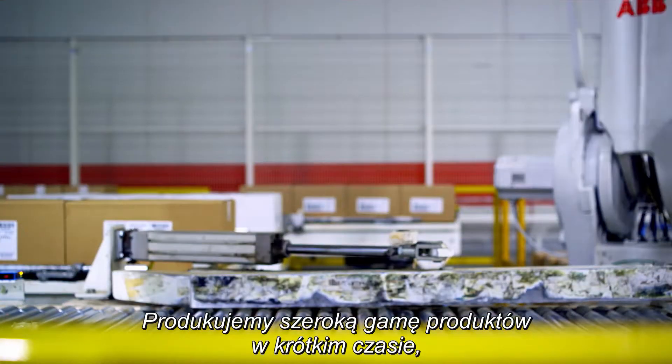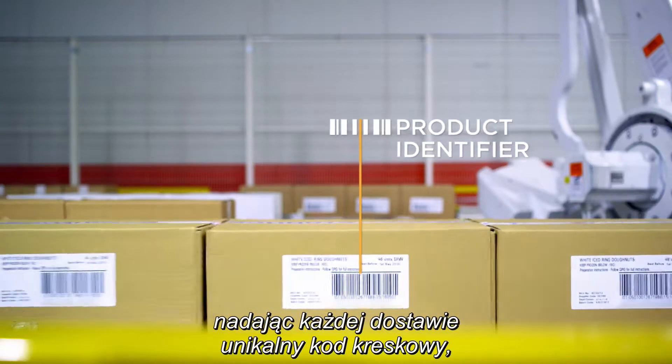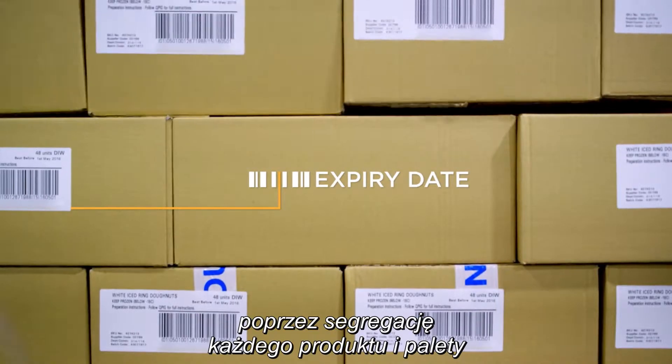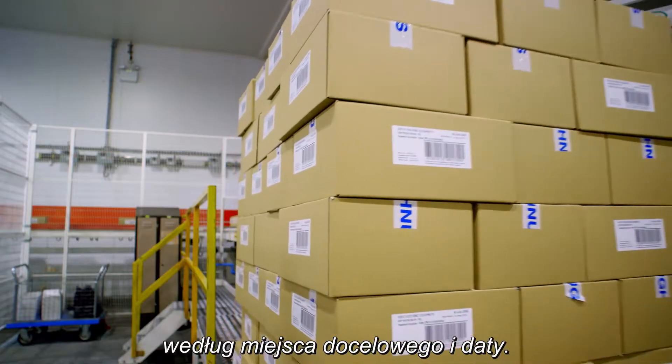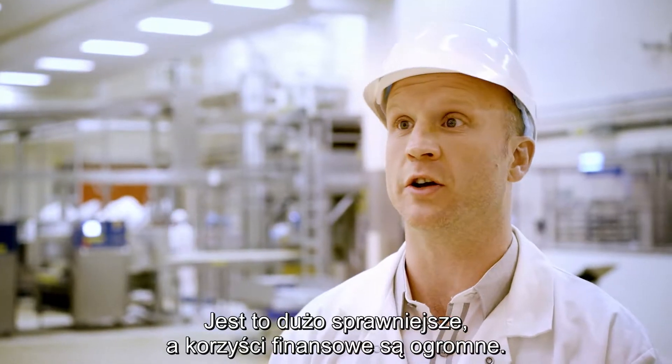We produce a variety of products in a tight time frame. Labelling each delivery with a unique barcode means that we can automate the distribution process, sorting every product and pallet by its destination and date. It's just so much more efficient and the cost benefits are huge.